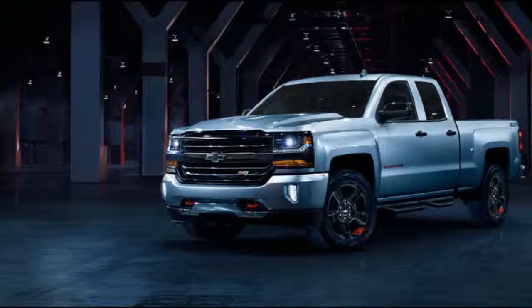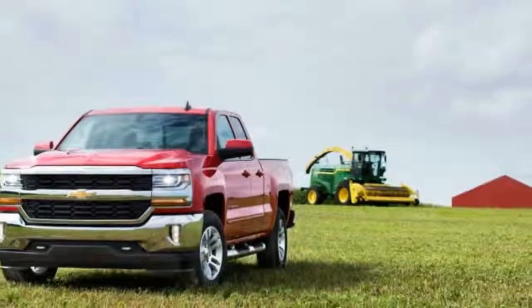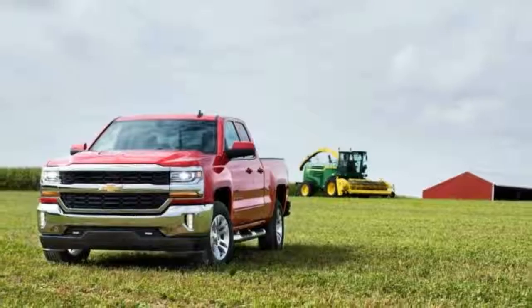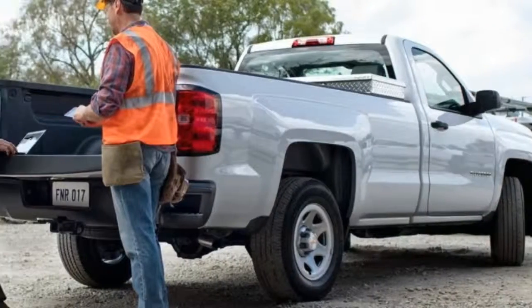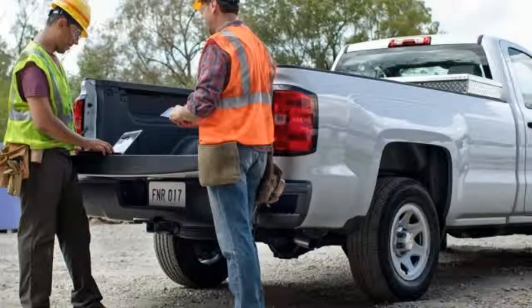For the perfect balance between power and acceleration, an 8-speed transmission is standard on High Country and full-cab LTZ Z71 models, and available on LTZ models with either the 6.2-liter V8 engine or the Max Trailering Package.